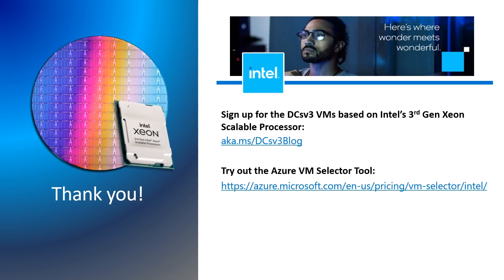That's amazing. The tool solves some of the challenges we have heard from customers on figuring out the right VMs based on their needs and budget. This wraps up our session today. Thank you, Joe — it's been a pleasure to have you be part of this session. To learn more about the latest 3rd Gen Intel Xeon Scalable Processors and the Azure VM Selector Tool, check out these links.